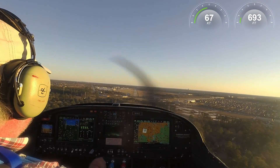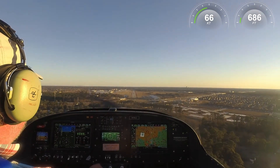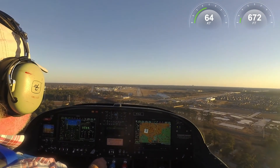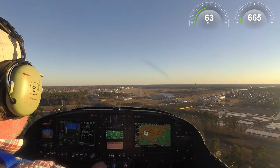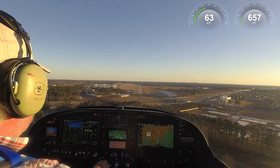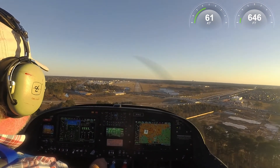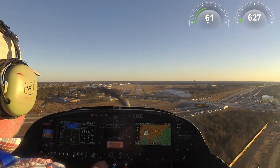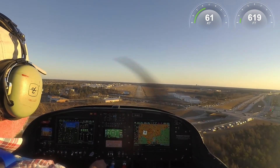Hooks Tower, Archer 450 Alpha Alpha, nine miles to the northeast. I'd like to transition the airspace from the northeast to the southwest to about 1,800. Squawk 5333. Correction, 5333. Transition is approved. And appreciate the transition, 450 Alpha Alpha.